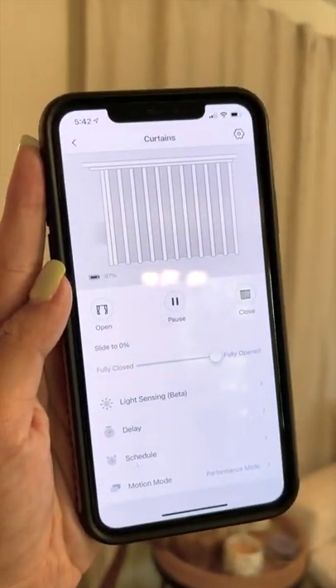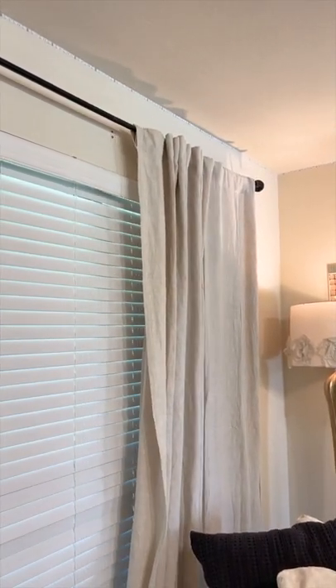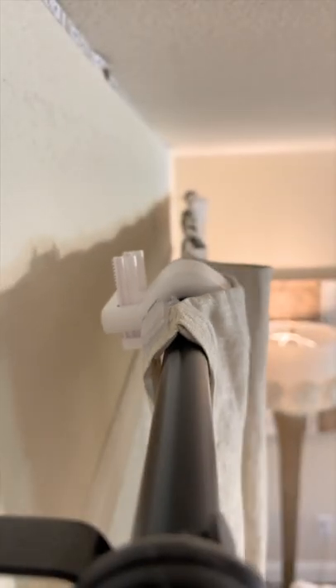This is so cool. We got this curtain robot that took us seconds to install and can turn any of our existing drapes into smart curtains. With this, we don't even have to touch our curtains anymore — we can open and close them by using our phones or by telling Alexa or Google.